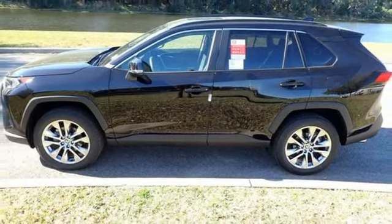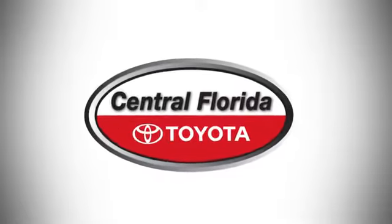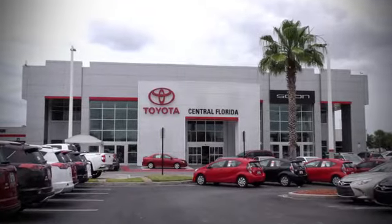Stop in for a test drive and make it yours today. Go, go, go to Central Florida Toyota.